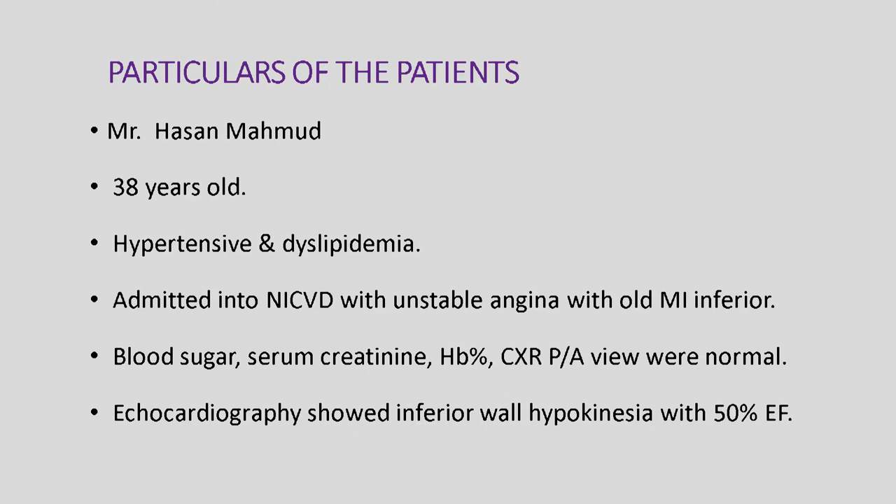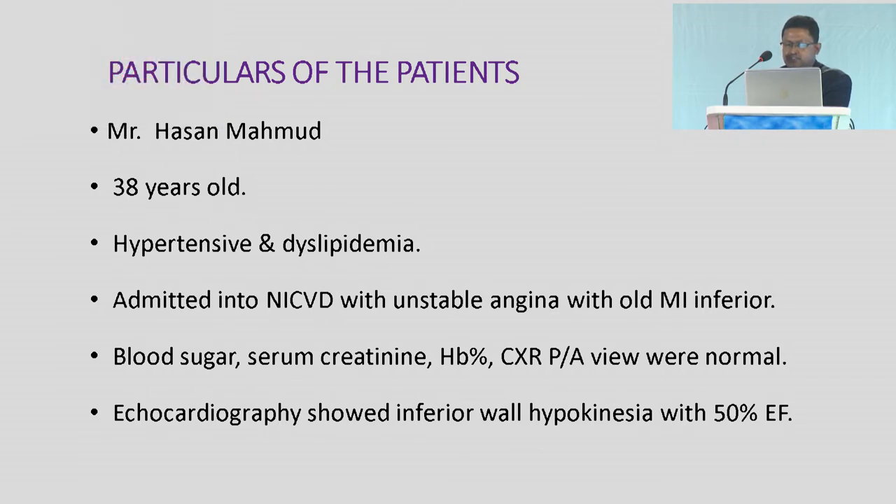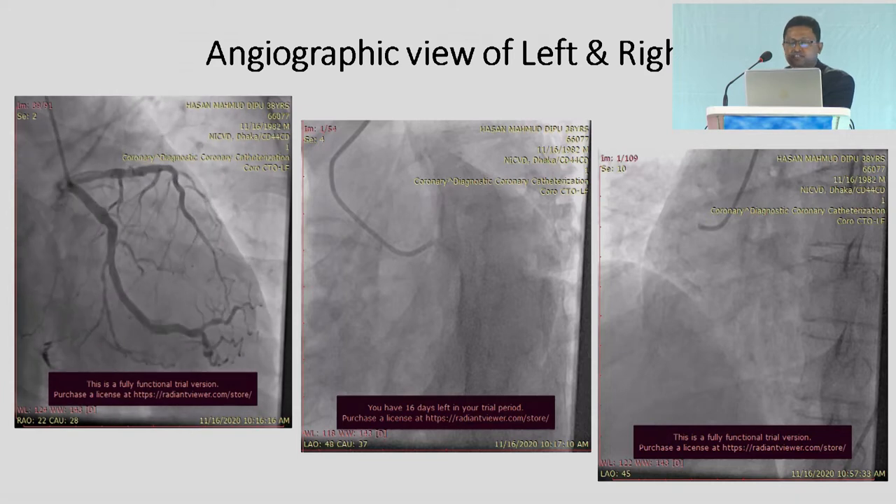Particulars of the patient: Mr. Hassan Mohamud, 30 years old, hypertensive and dyslipidemic, admitted into NICPD with unstable angina with old MI inferior. Blood sugar, serum creatinine, hemoglobin percentage, chest X-ray posterior-anterior view were normal. Echocardiography showed inferior wall hypokinesia with 50% ejection fraction.